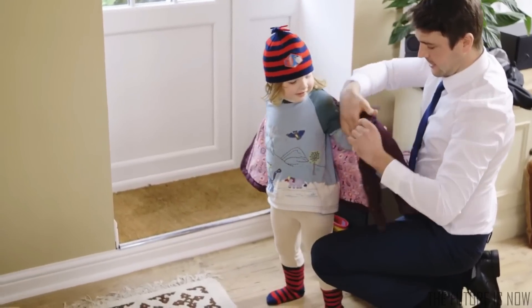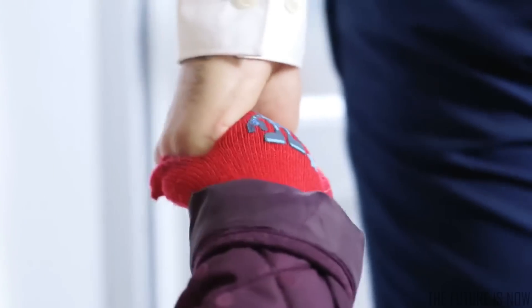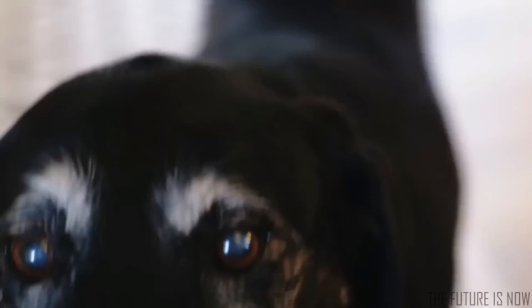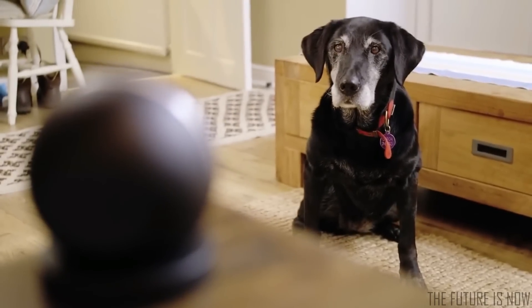It learns what's normal for you and your home, alerting you if something unusual happens. So you can come and go as you please, without having to set anything. And Cocoon is pet friendly, so no false alarms.